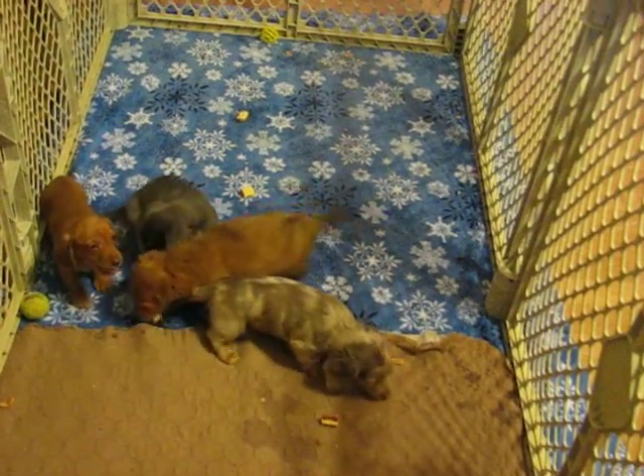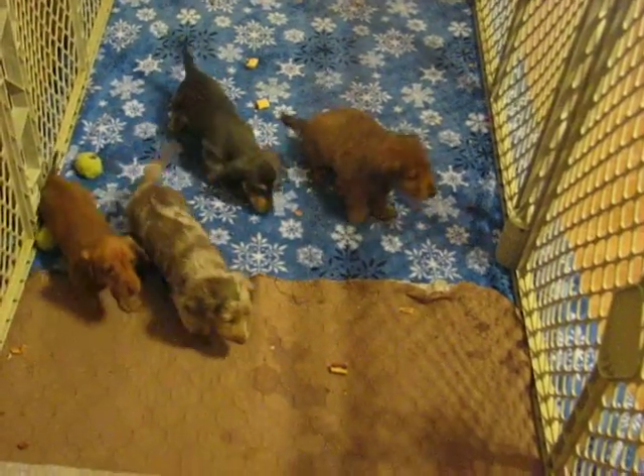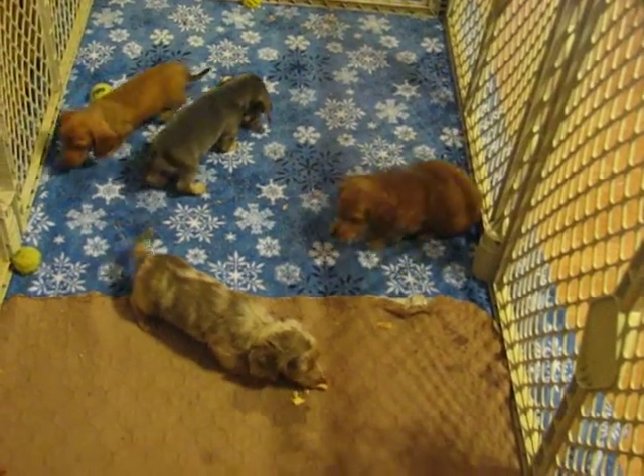They're scouring around to find the treats I left them. Well, give me a call if you're interested in her, and we'll see what we can do to get her out to you. We'll talk with you soon. Thanks.